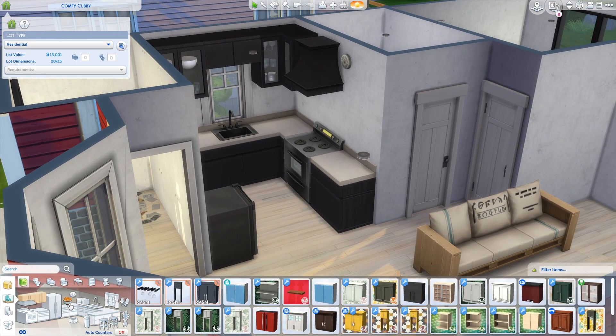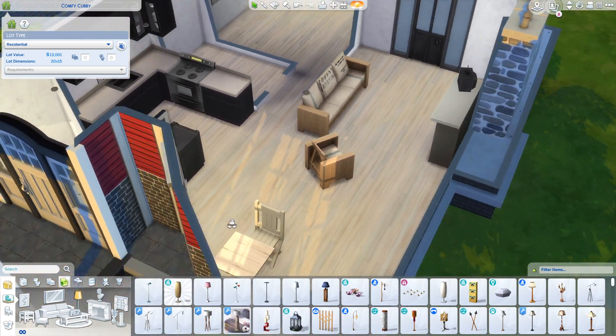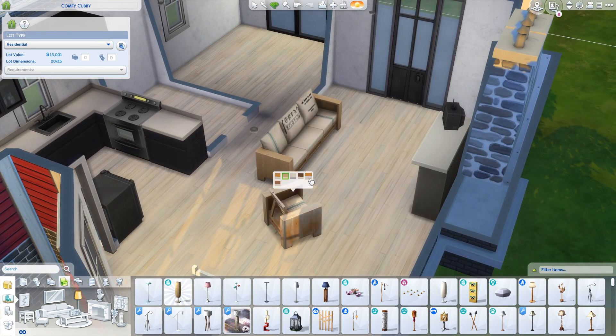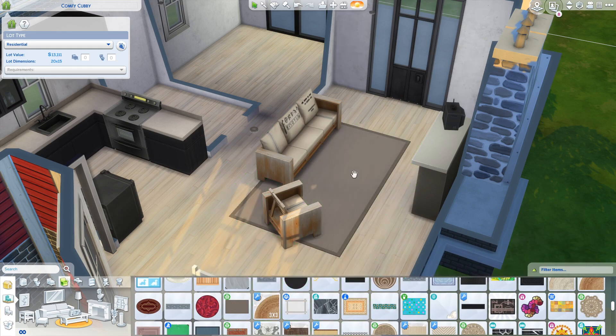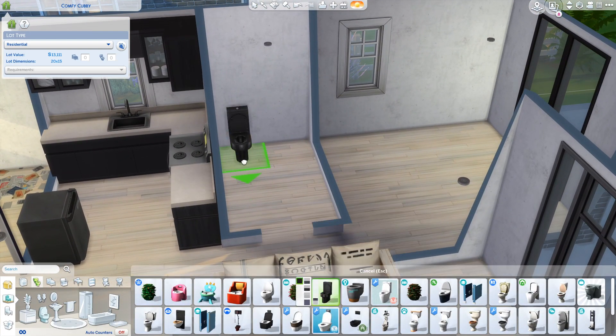I don't think I use a lot of CC here. The only thing I can remember is the curtains — those are CC. But apart from that, nothing else is. So it's very easy for anyone to download and just replace little things like curtains, because everything else is just normal game packs.